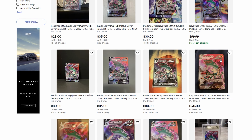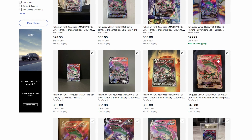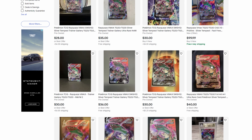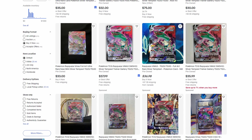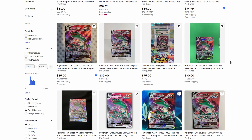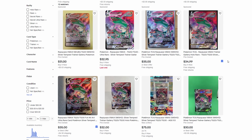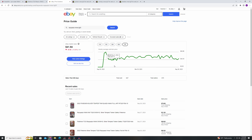I think the time to get these is now. I know there was a reprint of Lost Origin and Silver Tempest, but I think that might be it — new era, I know things are still in rotation, but I'm not sure. It's been staying around the same price pretty consistently, which is a healthy sign.